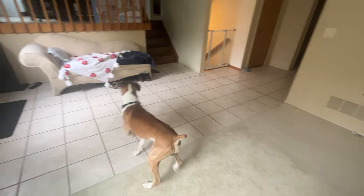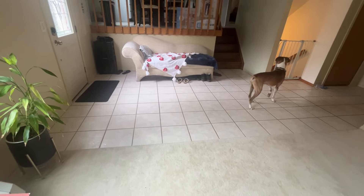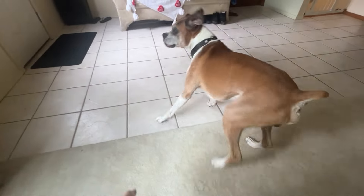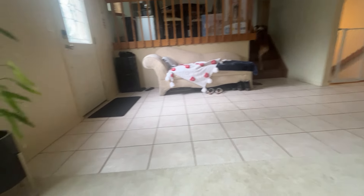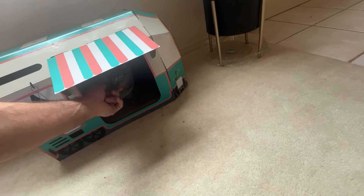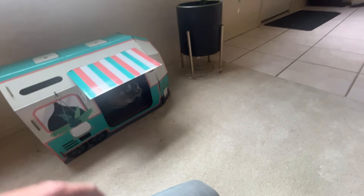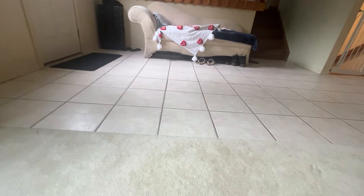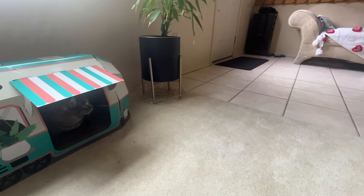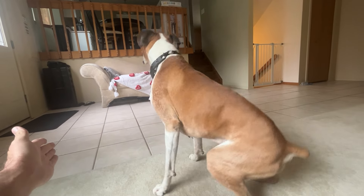Back. Back. Back. So just giving him back commands. Good girl. Good girl. Good girl. Gussie, come here. Gus. Sit. Good boy.